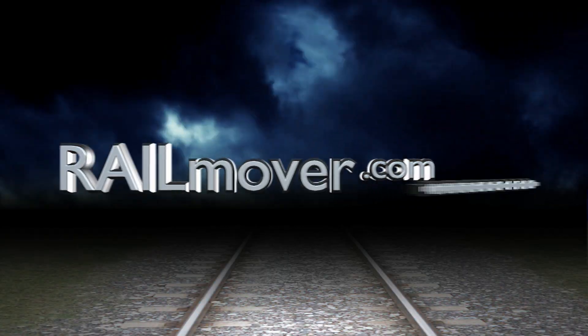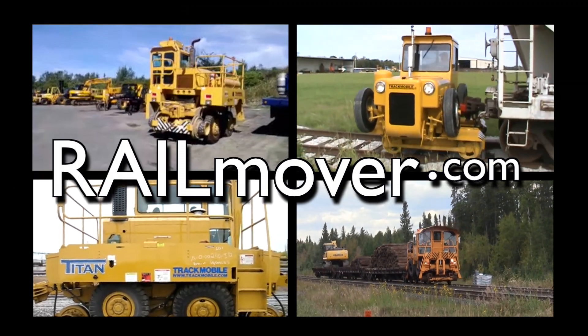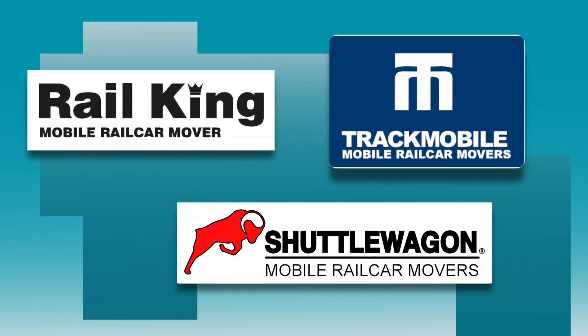Welcome to RailMover.com TV. RailMover.com is a worldwide online marketplace for mobile rail car movers and locomotives — the place to find the top brands of rail movers.